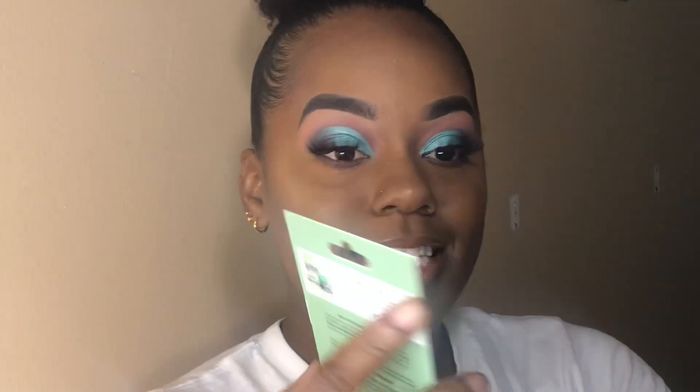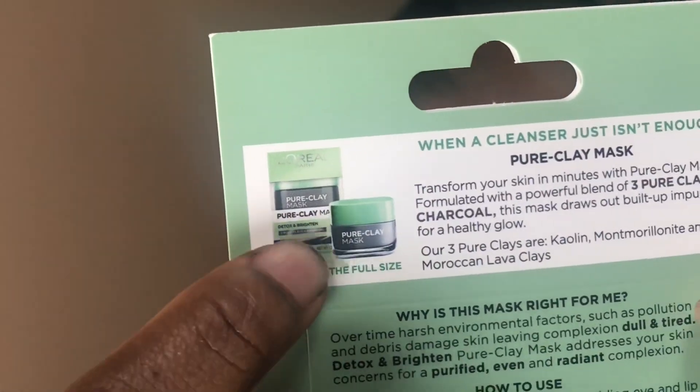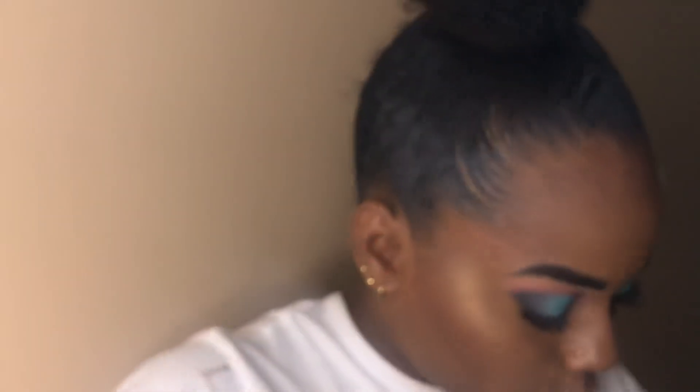I got this L'Oreal Paris pure clay mask — this is cool. I'm definitely gonna use this because I love masks. It's a sample for this product. L'Oreal has a lot of masks and face scrubs — I don't know if you guys have ever seen these products before.